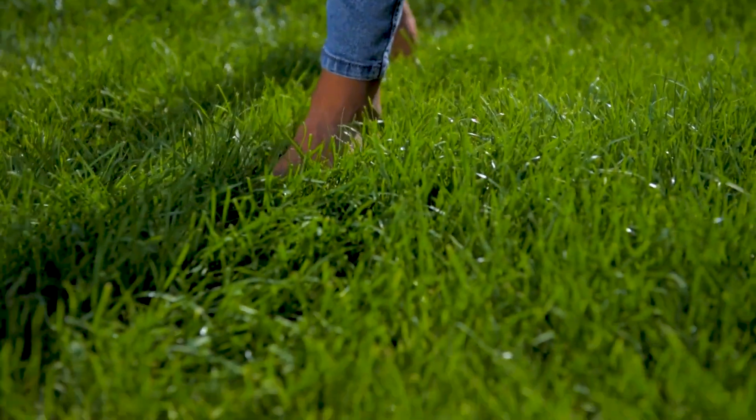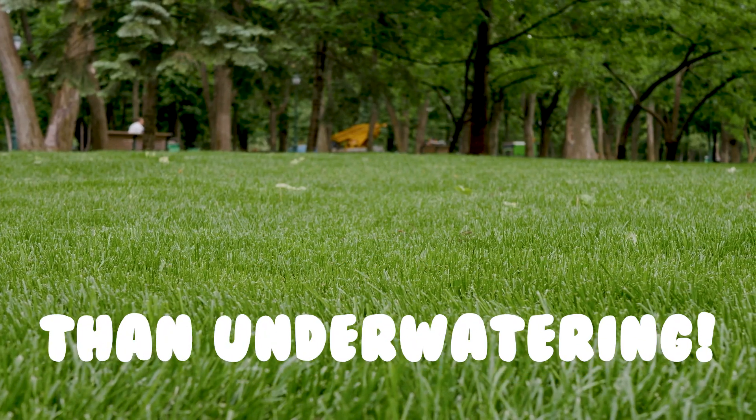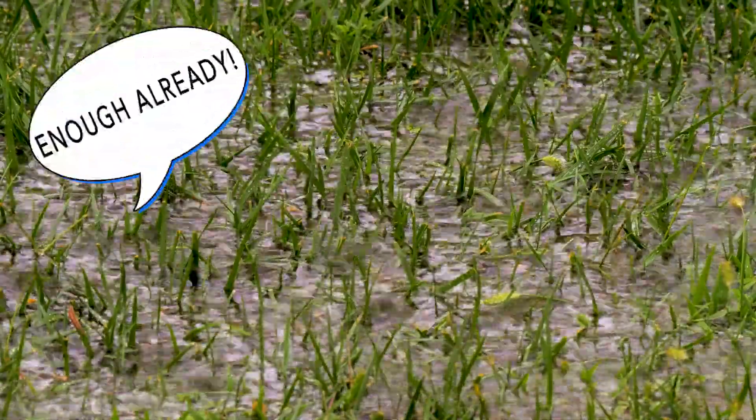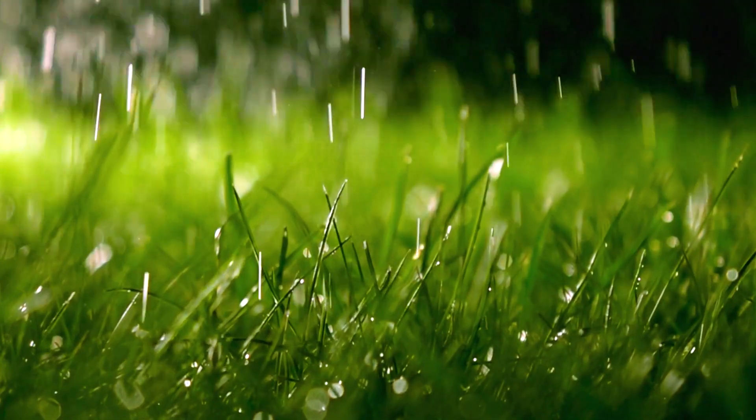Too much water can be very damaging. In fact, too much water can be more damaging to your lawn than too little water. So how do you know if you're over watering your lawn? It's not necessarily an easy thing to know. Your lawn certainly can't tell you, but there are some common clues that will key you in on an over watering problem. These are the most apparent.